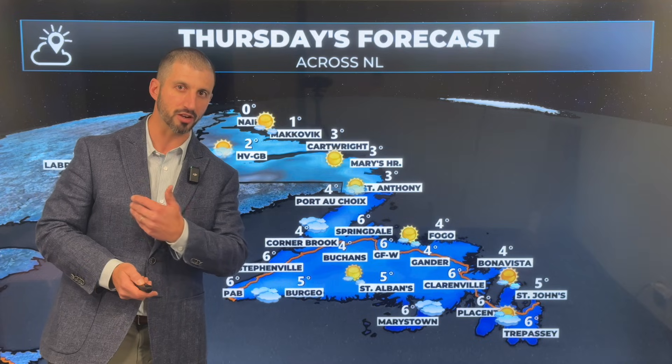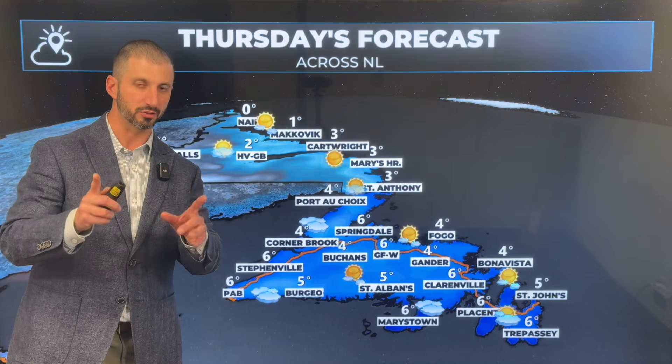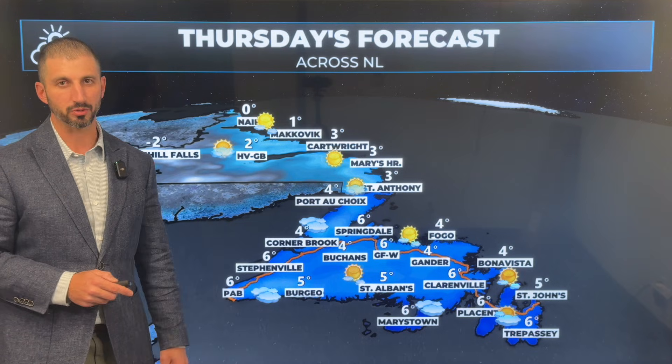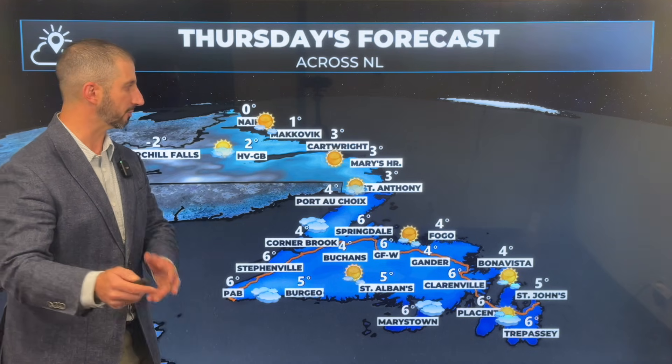Yesterday I was saying that Friday looks like a beautiful day, but the forecast for Friday has changed a tad. By afternoon I think we're going to be seeing rain over southern areas, and if not by afternoon, certainly by evening.